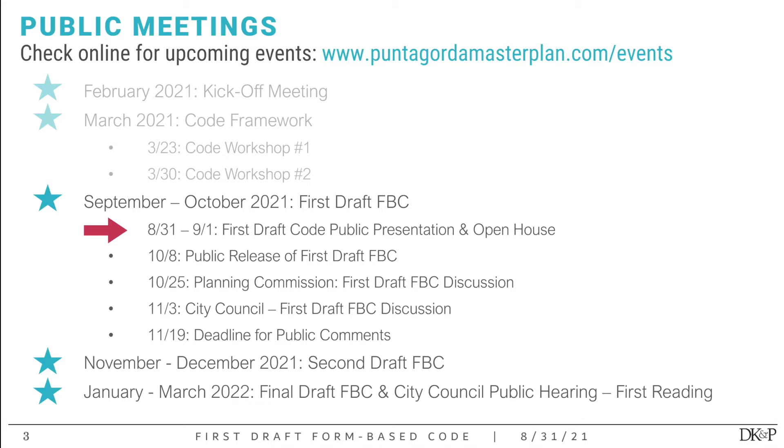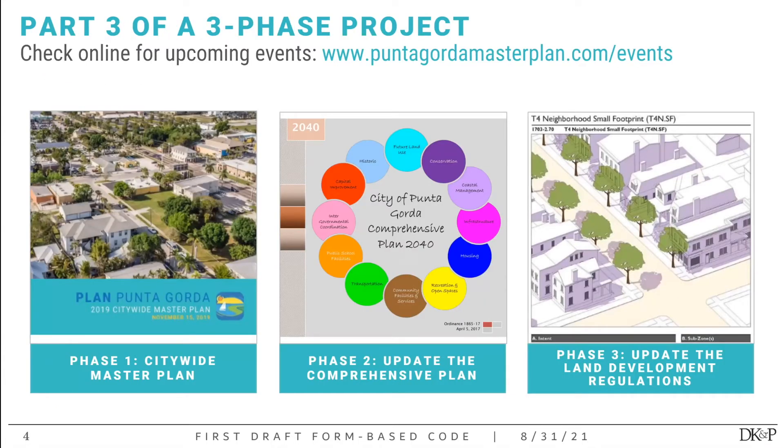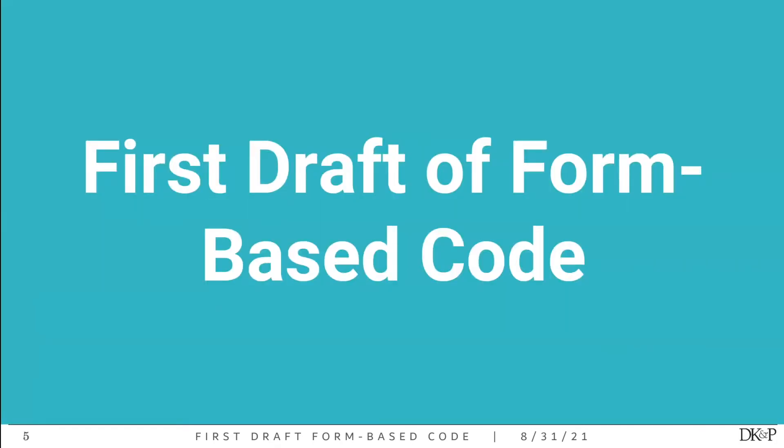The goal is to get your feedback and input, produce a second draft of the code sometime between November and December of this year, then get into public hearings to adopt the new code sometime between January and March of next year. This is the final phase of a three-phase process — we've been working in Punta Gorda for about three years, starting with the citywide master plan, then the comprehensive plan update. The goal is to adopt both the updated comprehensive plan and the new code together.